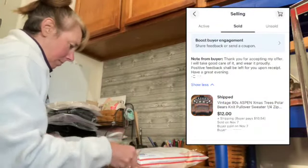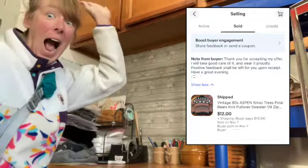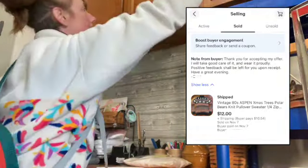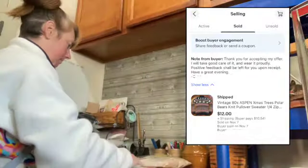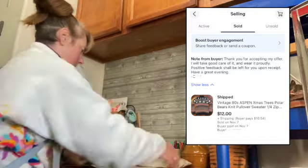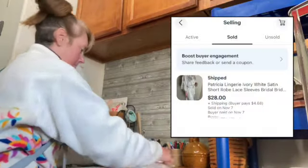The first package is a Christmas sweater I got at the Benz — I paid 84 cents for it and accepted a super lowball offer of $12. I accepted it because Christmas is just around the corner and I didn't want to hang on to it until next year. The next item that sold is a silky white robe that I paid $2.99 for at a retail Goodwill, and I got a very fair offer for it.